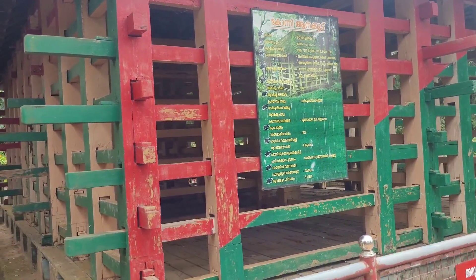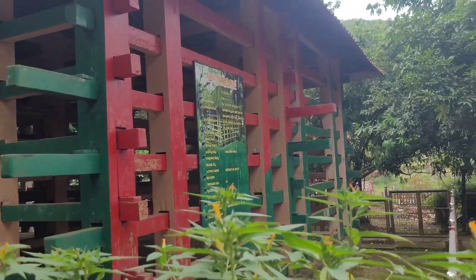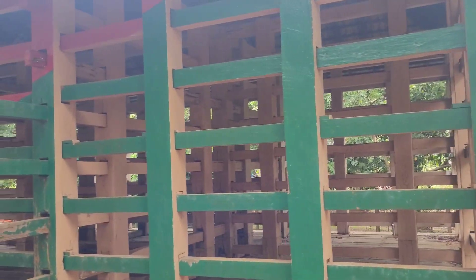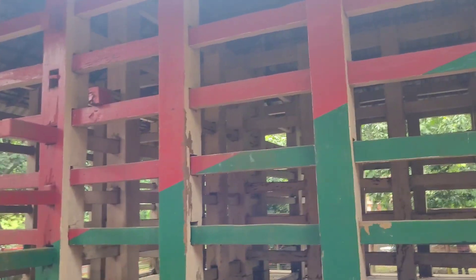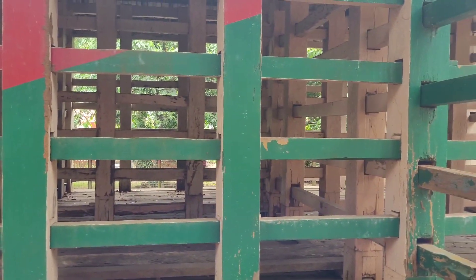As soon as we enter the reserve, we could see these giant wooden cages, locally known as anakood. They can house up to three to four elephants at a time. The elephant trainers mainly focus on baby elephants that have been separated from their herd or been found hurt somewhere.